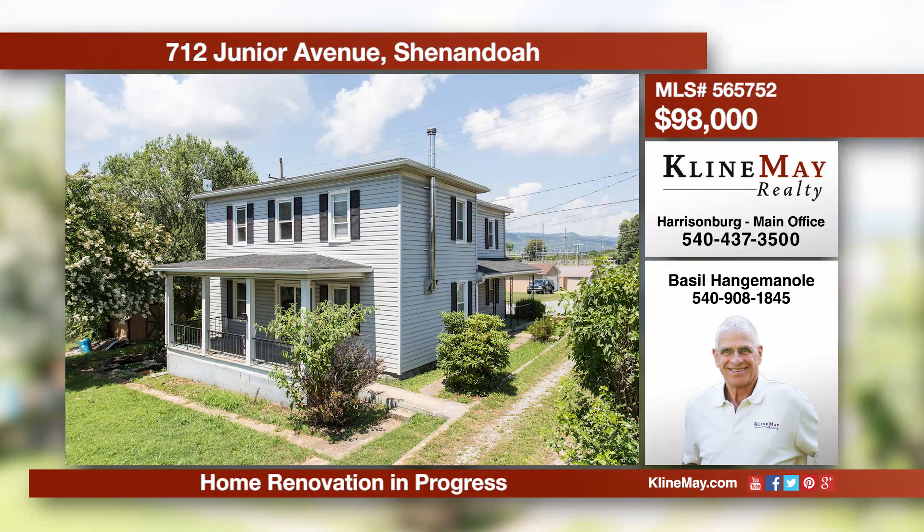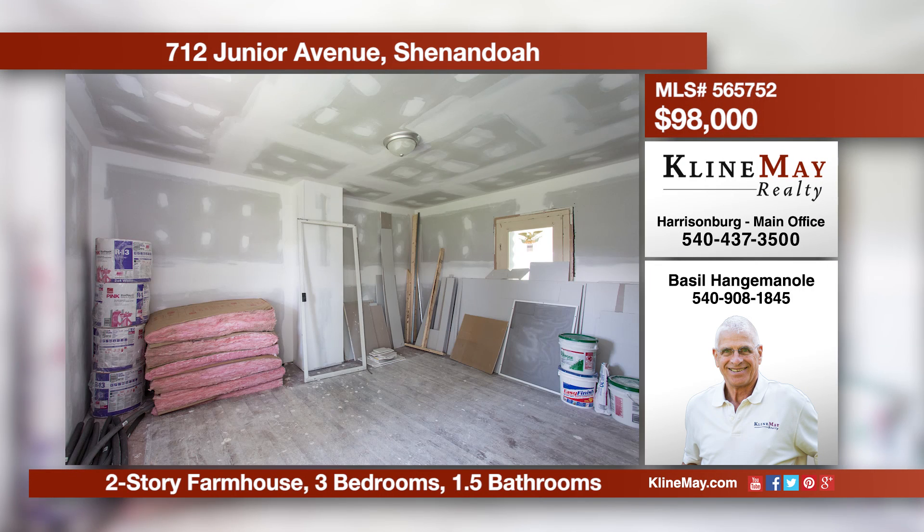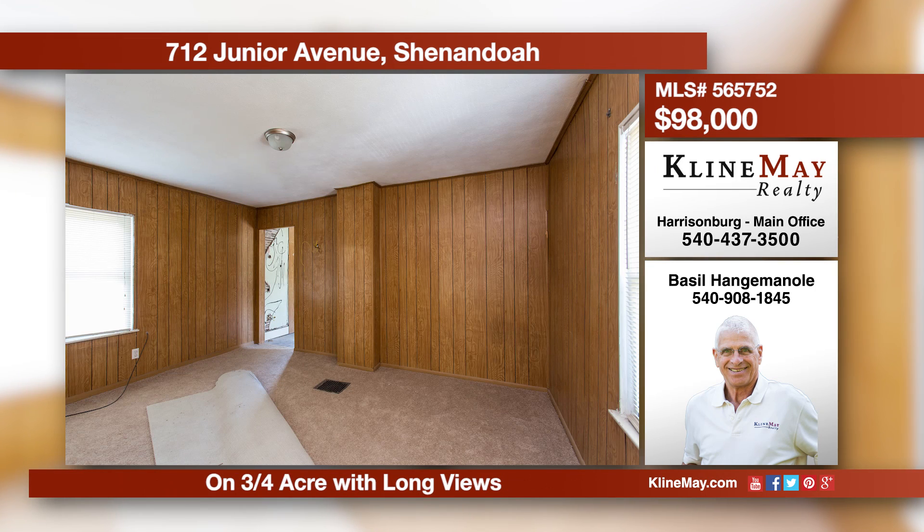Answer the challenge and finish your own home — all materials on-site convey. The end product would give you 1,720 finished square feet, three bedrooms, one and a half baths, on a 0.7-acre level lot with views. Call Basil Hangemanoli at 908-1845 for more information.